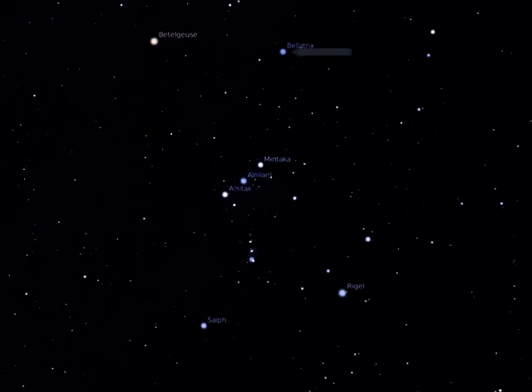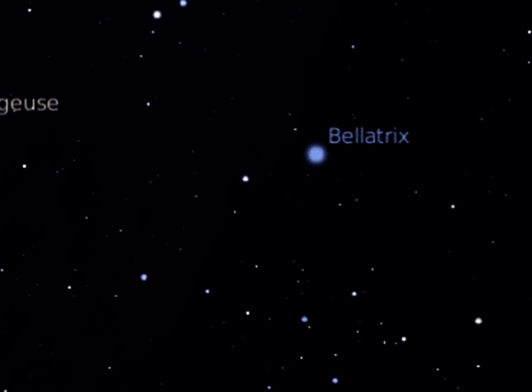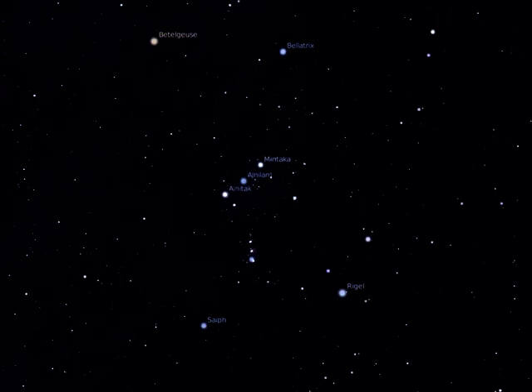The two other named stars in Orion are Bellatrix and Saiph. Bellatrix is the third brightest star in the constellation, and marks the hunter's left shoulder. Saiph, lying on the opposite side to Bellatrix, at the bottom left of the constellation, marks his right knee.